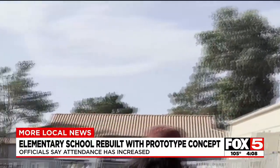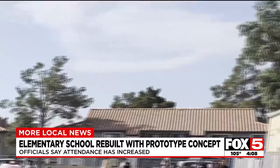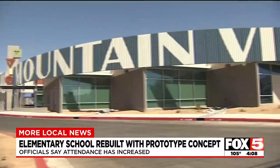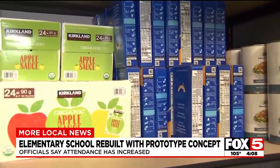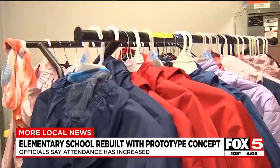While the school was being rebuilt, students and teachers had to use portable classrooms for an entire year. School officials say much of the student population relies on school resources, so they've also included a pantry and a supply room.